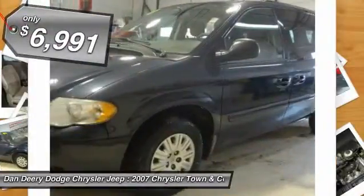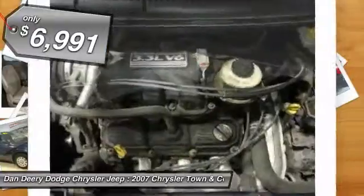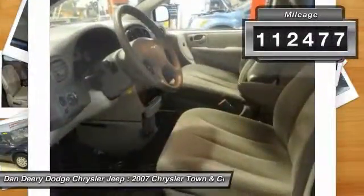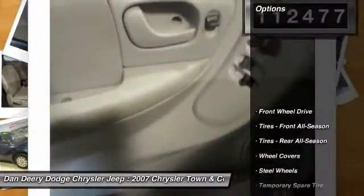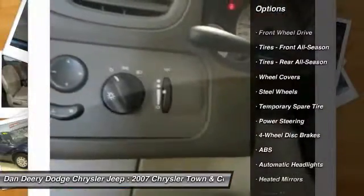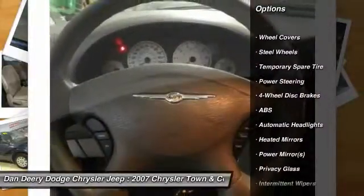Chrysler has outdone itself with this good-looking 2007 Chrysler Town & Country. It just doesn't get any better at this price. New Car Test Drive said: